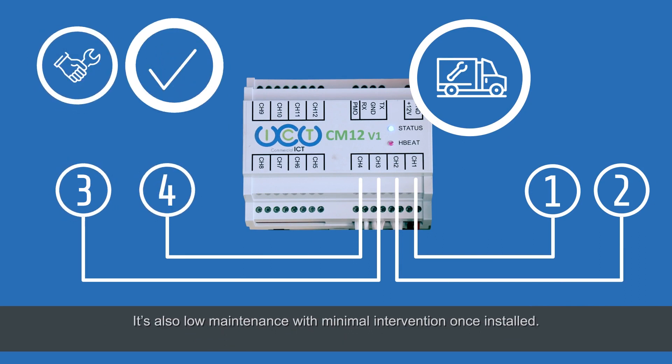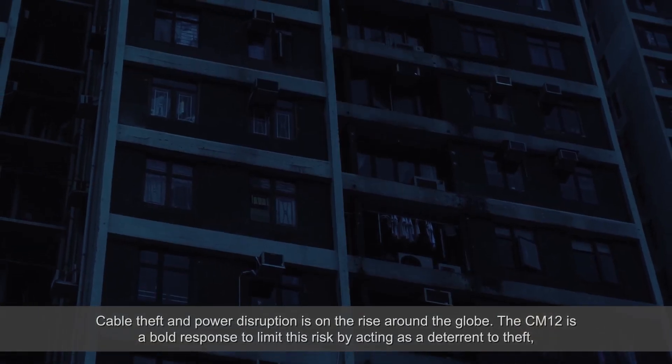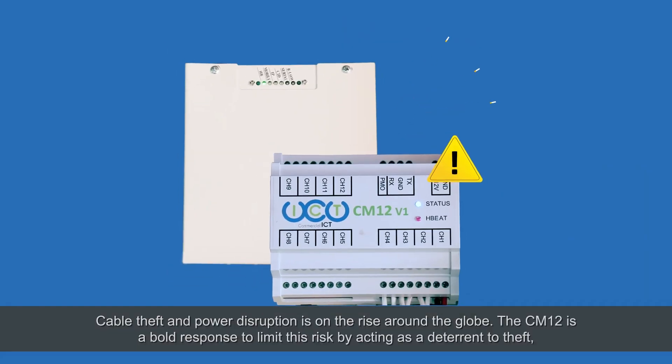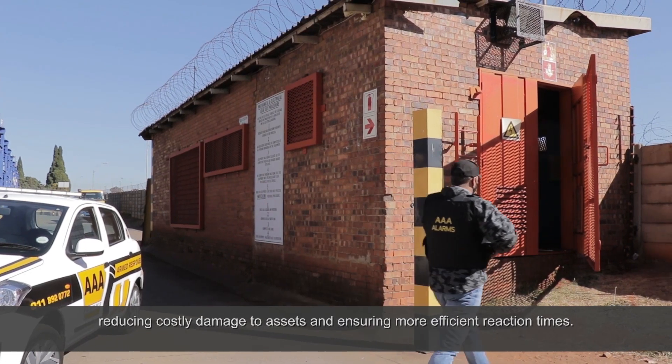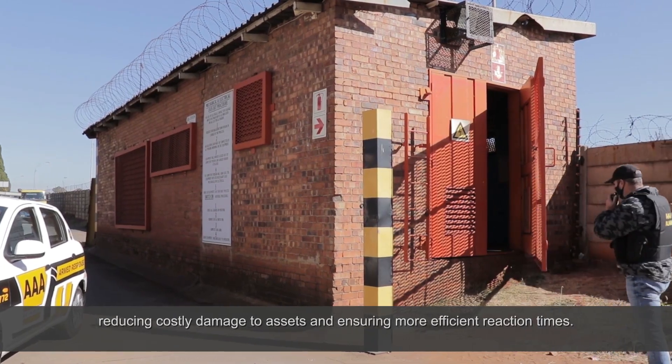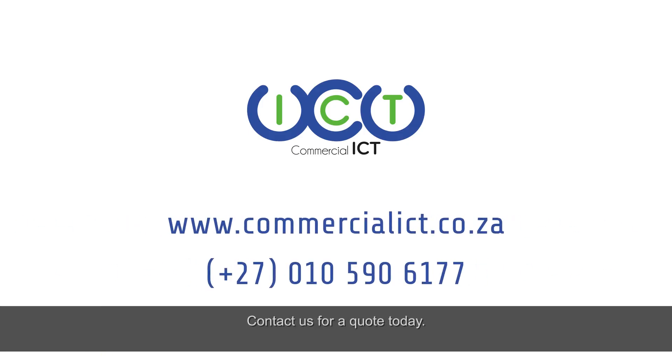It's also low maintenance with minimal intervention once installed. Cable theft and power disruption is on the rise around the globe. The CM12 is a bold response to limit this risk by acting as a deterrent to theft, reducing costly damage to assets, and ensuring more efficient reaction times. Take back your power. Contact us for a quote today.